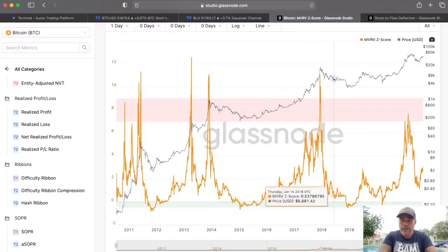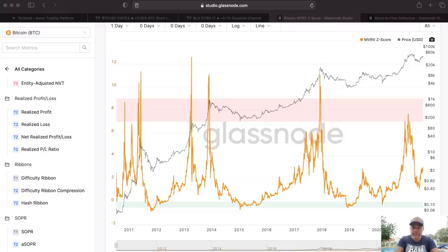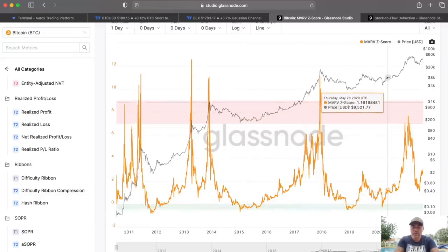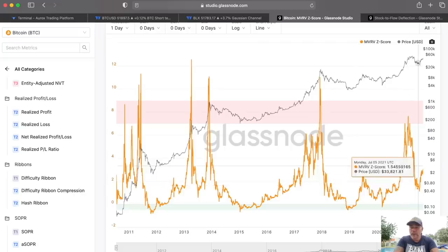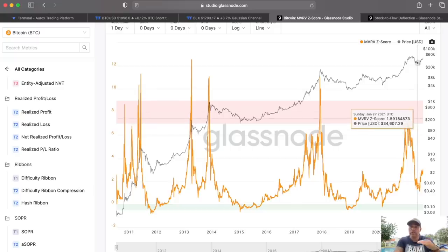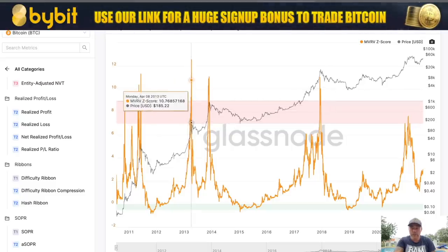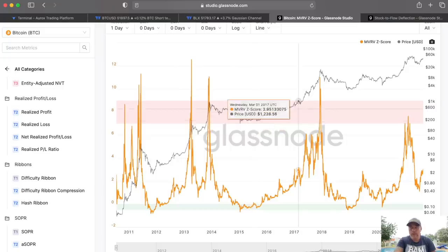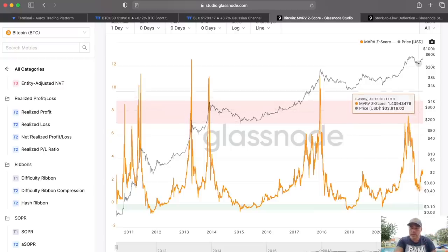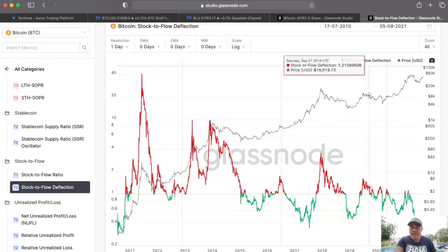Next is the MVRV score. Every time we get into the green area we need to buy; every time we get into the pinkish area we need to sell. We were in the green area last time in March, came close to it again, but now we're going up. We are waiting for the moment we get into the pinkish area again — that is when you start exchanging your bitcoins into stablecoins, because every time in the past when we got into or above that pinkish area, the price dropped.